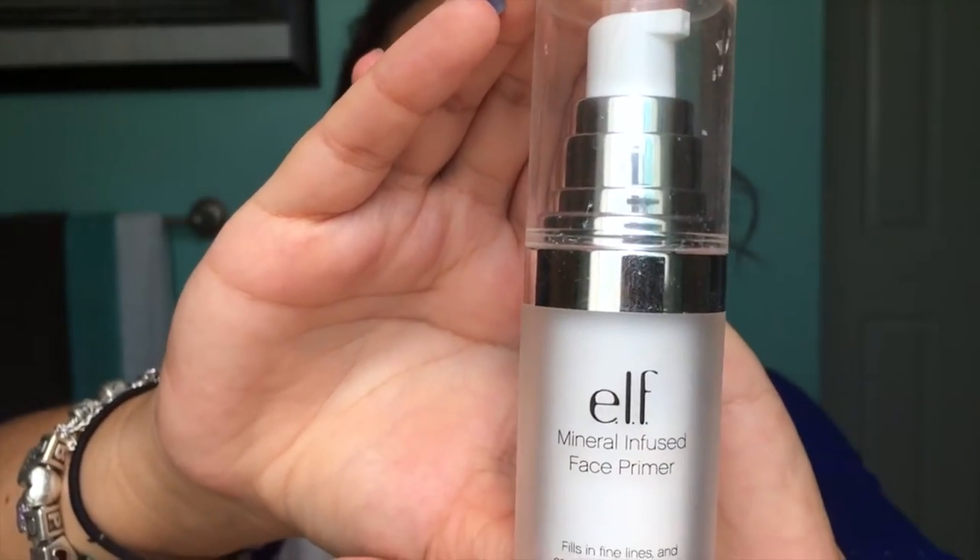We're going to get started with the ELF primer. You're normally in school eight hours a day, so you definitely want your makeup to hold up all throughout the day.